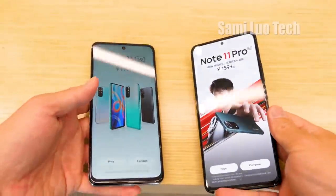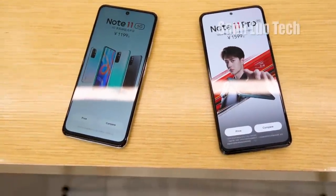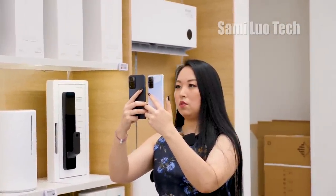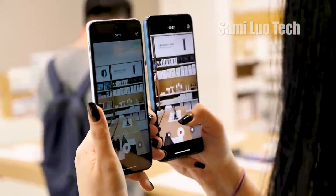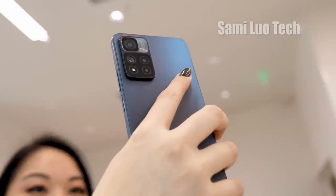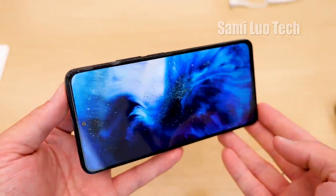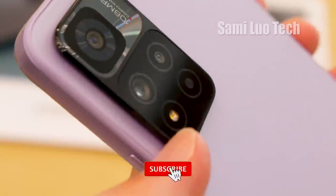As for final words on the Redmi Note 11 5G series, I think Xiaomi really nailed it. These phones are truly cost-friendly and have the best value among all phones released in 2021 or even maybe 2022. If you have a little bit more budget, go for the Pro ones — they have a better camera, better sound, and superb battery life and fast charging. What do you think? Will you get one of these for the coming festival season? Let me know in the comment section.